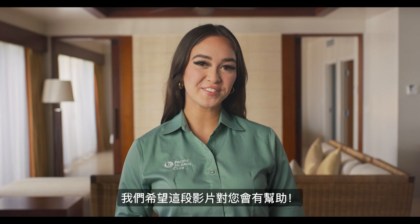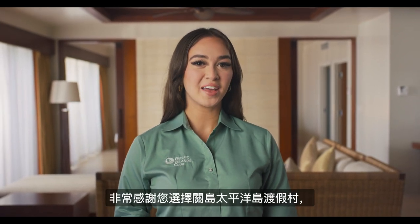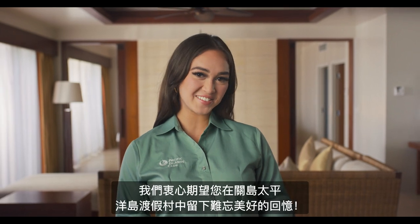We hope you found this video to be very informative. Thank you so much for choosing Pacific Islands Club Guam, and we hope that you have a fantastic stay with us.